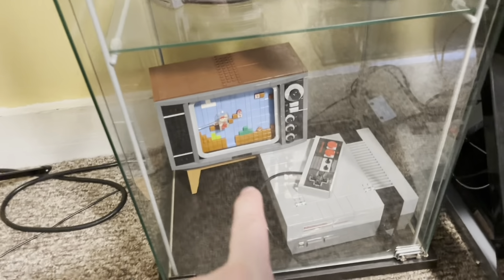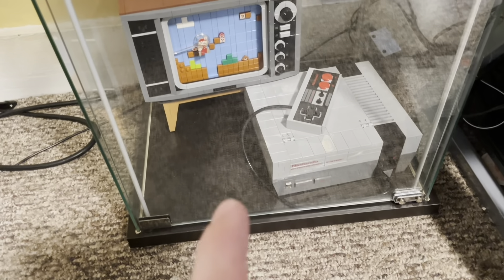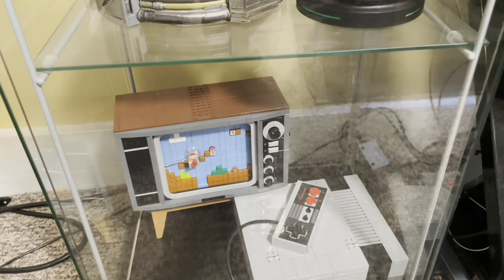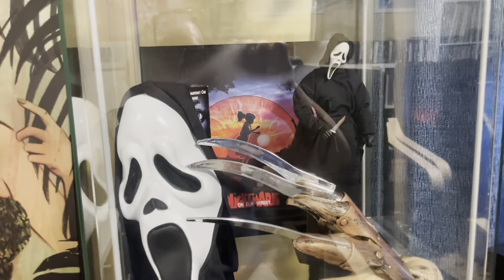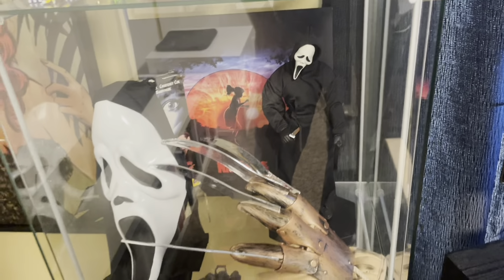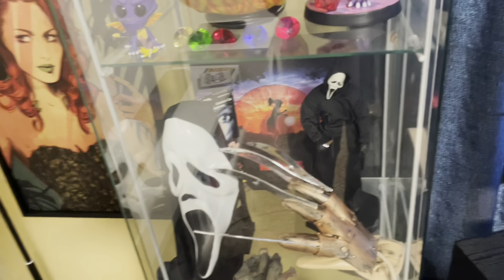That is the Lego NES — very, very cool. I love that. It's super cool: you turn the dial and Mario will actually move. Then there is a Doom shelf and a Wes Craven shelf — it's just Scream and Nightmare on Elm Street, because those are, in my opinion, the best two things he did. I love all his stuff, but those are the two pinnacles of his career.